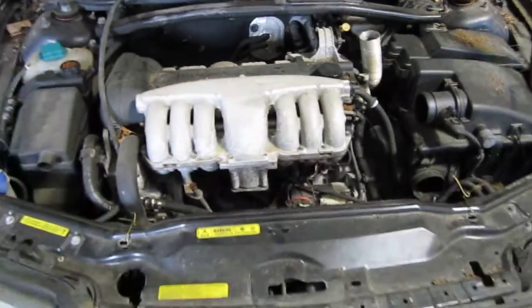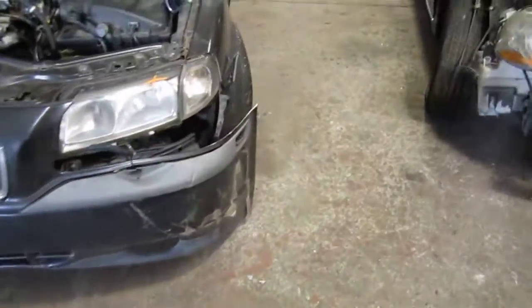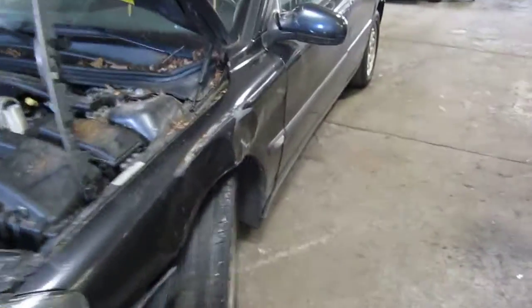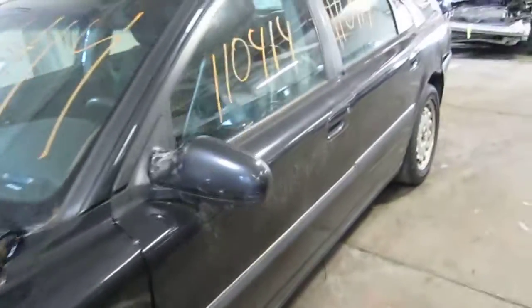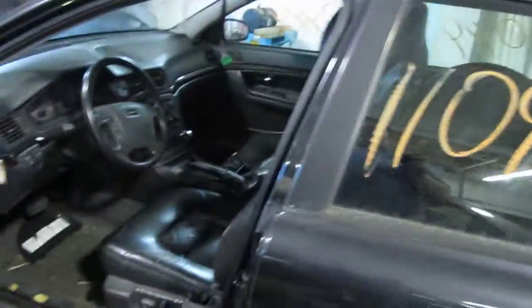It also has an automatic transmission, cruise control, anti-lock brakes, and the vehicle is also a front wheel drive. The production date of this vehicle is September of 1998. The vehicle does currently have 150,000 miles.